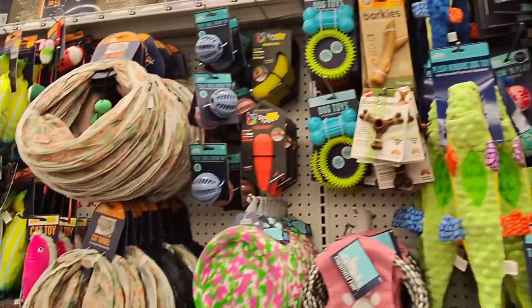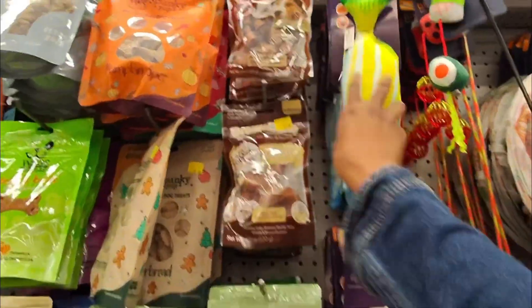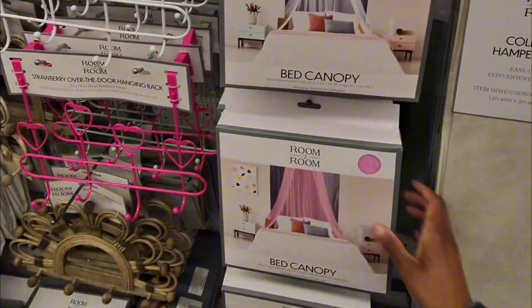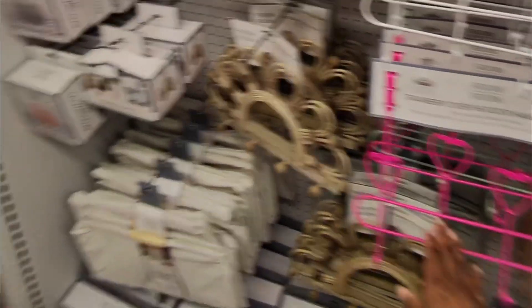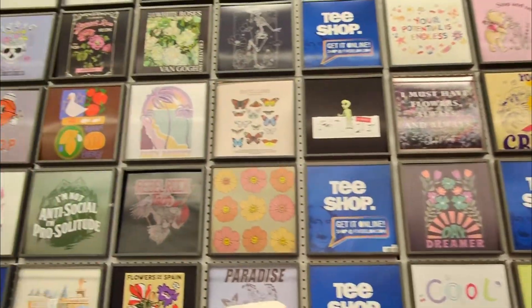Prices in the home section are four fifty, five fifty, five dollars — they've got a collapsible hamper with a lid, cute little bed canopies, an over-the-door hanging rack, a little inflatable chair cover, and graphic tees for five fifty-five. That concludes our little excursion inside Five Below!